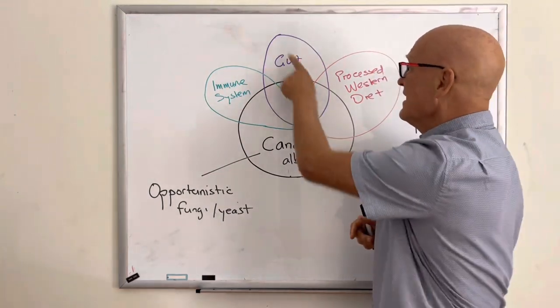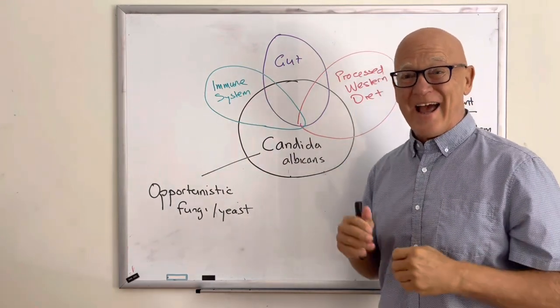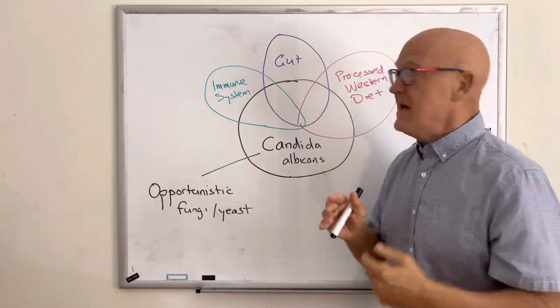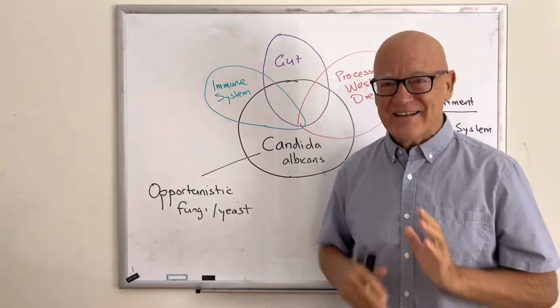The second major factor is the gut. The gut and the immune system are closely intertwined — most of your immune system is around your gut. By looking after your gut, you look after your immune system and vice versa. We know that gut dysbiosis, when your gut is out of balance, is when Candida takes over.